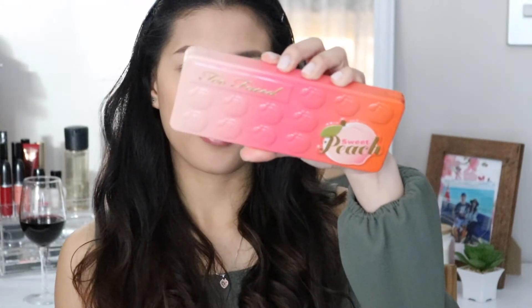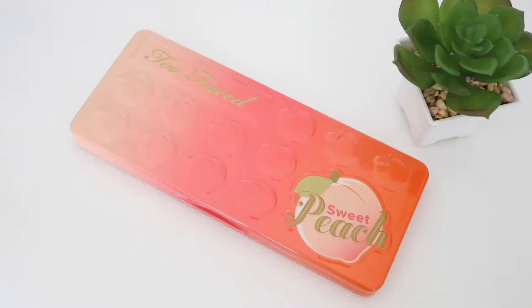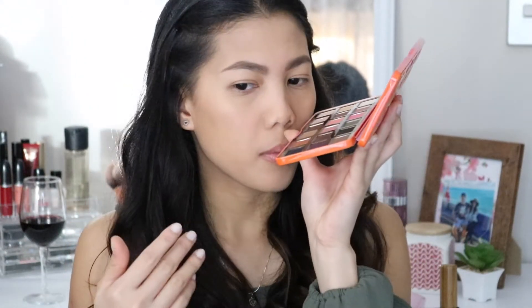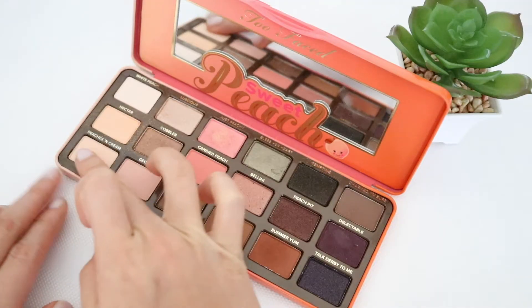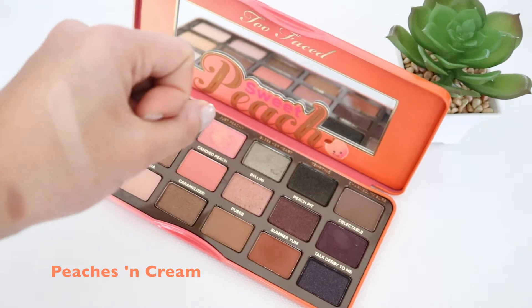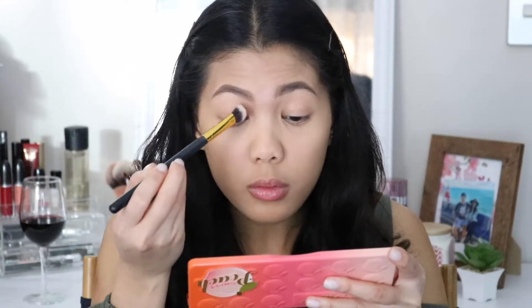The star for this video is my Sweet Peach Palette from Too Faced. This one has been in the market for a while and is very popular. I haven't really got into this palette before, but I'm glad I did — it smells like peach! For the first shade, I am going to use the color called Peaches & Cream and putting it all over my lid.